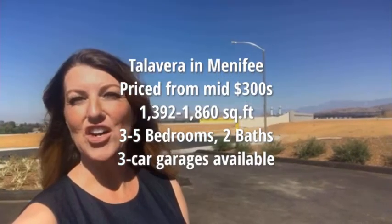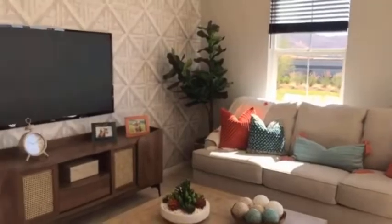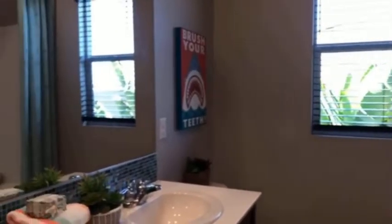We are going to take a look at the Residence 2 today. They offer five floor plans ranging between 1,392 square feet and 1,860 square feet.